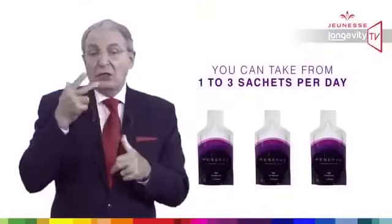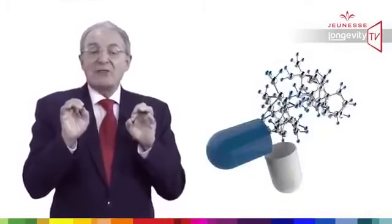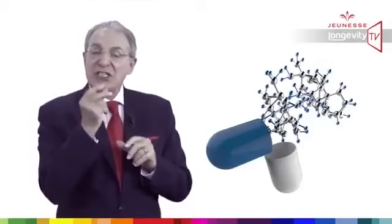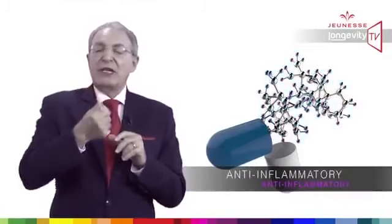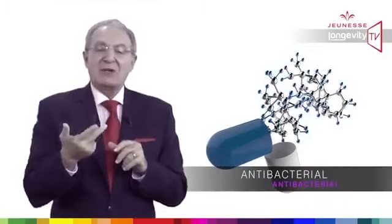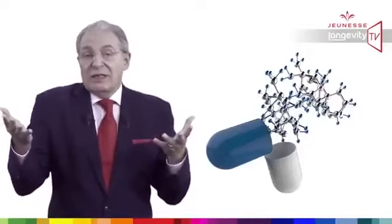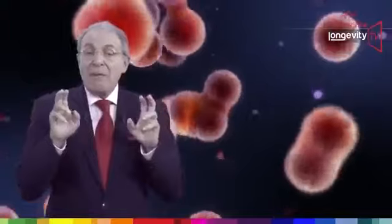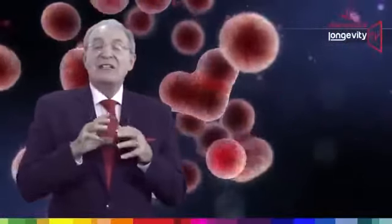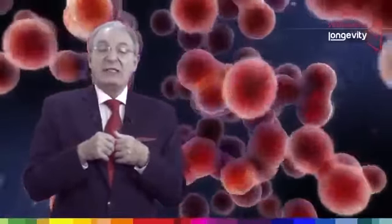You can take from one to three sachets a day at any moment of the day. By taking natural plant molecules, we can switch genes on and off to benefit from their anti-inflammatory, antioxidant, antibacterial, and blood sugar normalizing effects — and ultimately live longer. Reserve is a very strong cellular-level protection against oxidation and free radical damage. By mimicking calorie restriction, it will activate sirtuin genes and therefore protect our body against age-related diseases.